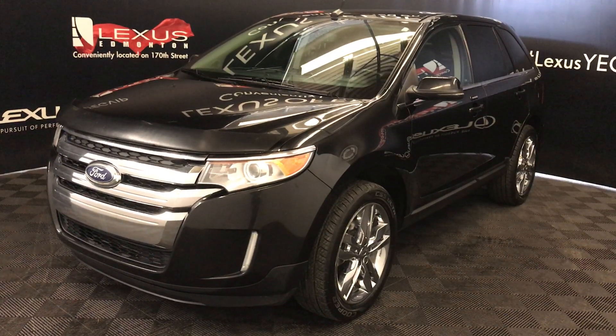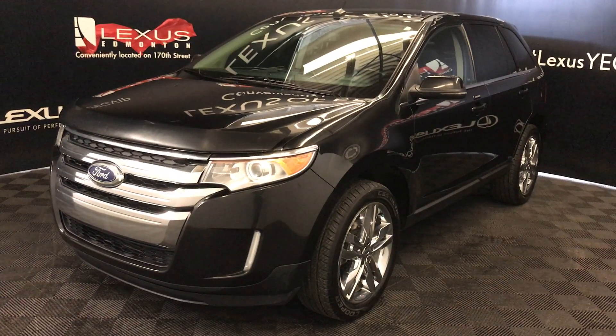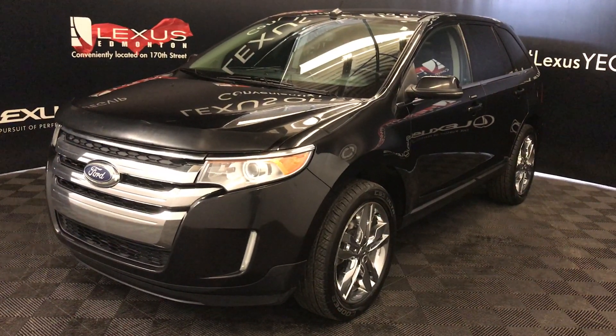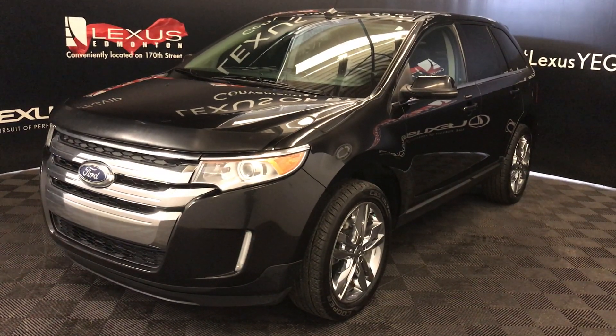We're looking at a pre-owned 2013 Ford Edge Limited. Six-speed automatic, 3.5 liter, six-cylinder engine, all-wheel drive, black exterior, black leather, four-door, five-passenger.